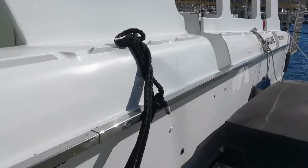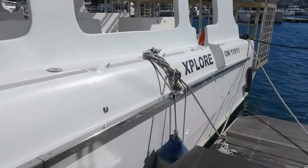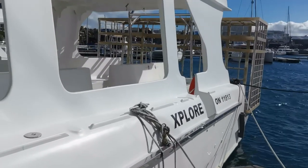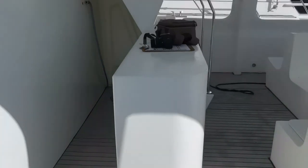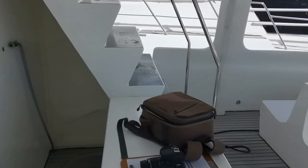The vessel has recently been converted to a shark cage diving vessel — there's the cage on the stern. However, that venture never took off and she was never actually used as a shark cage vessel.